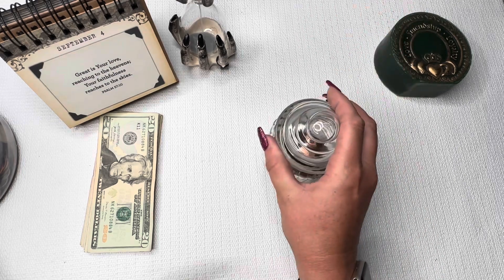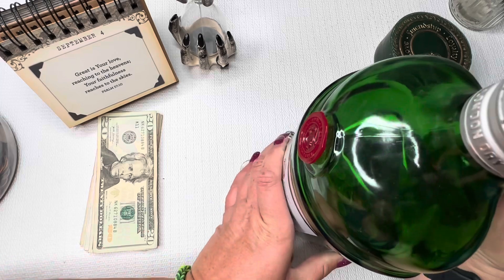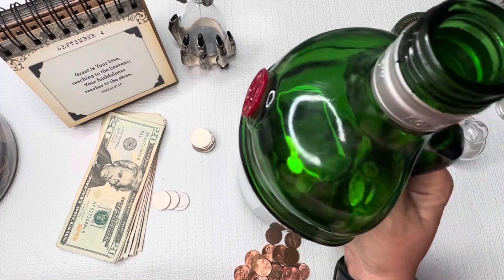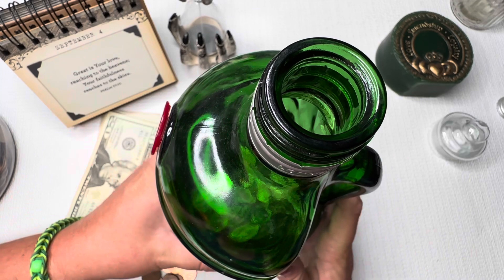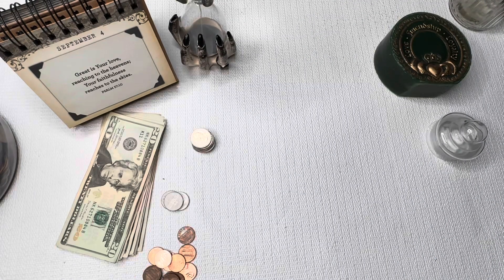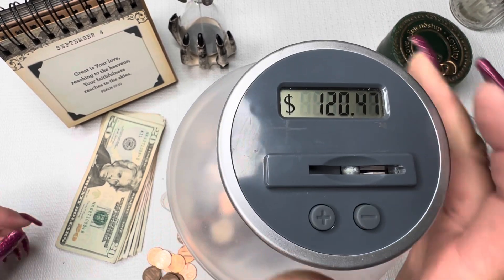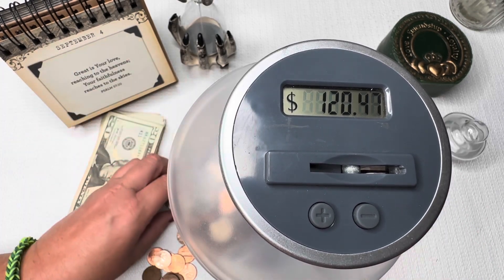Today we are first going to do the coins, so we're going to go ahead and separate these real quick. First we have Audie's dime jar — sorry, knocking them over, they're in the way. This jar was given to Audie from her grandpa, and when it's full of dimes it'll be about three hundred dollars. Then we have our coin counting jar, which says $120.47. As always, I'm going to use the plus sign for the pennies because this thing likes to count them as dimes, and then we have the quarters and nickels that'll also go in here.